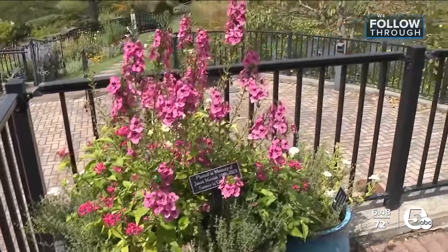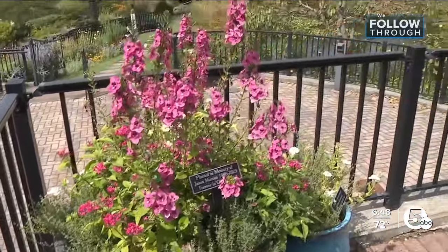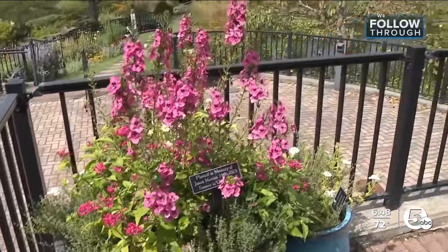It's not clear yet what the final bill will be to bring it all back to a new normal. However, the Arboretum has raised more than $65,000 so far to help with cleanup. In Kirtland, Clay Lepard, News 5.